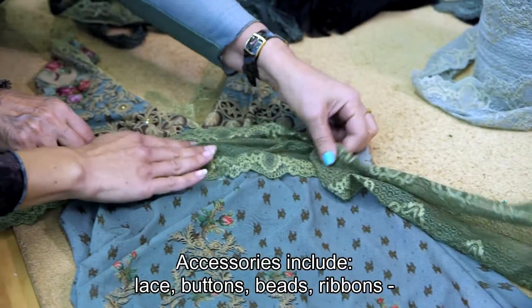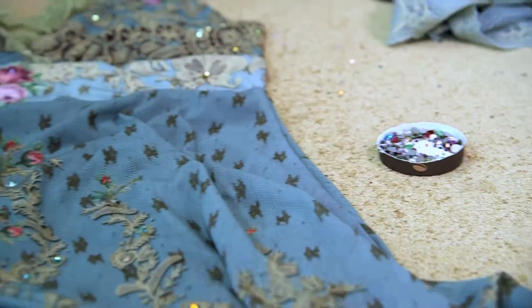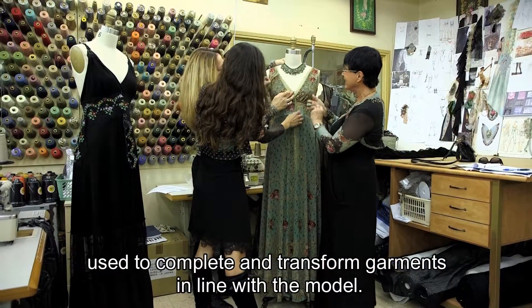Accessories include lace, buttons, beads, and ribbons, used to complete and transform garments in line with the model.